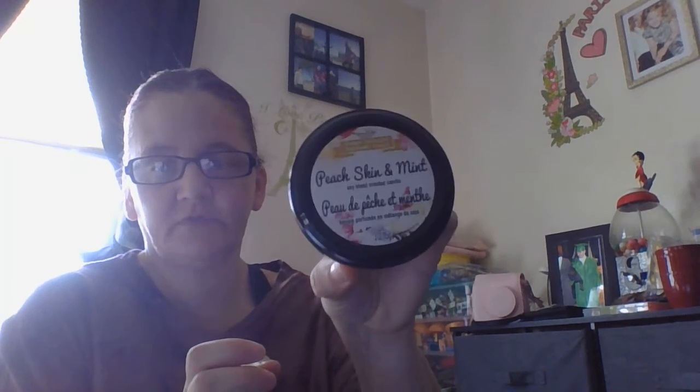And then I saw this here — Peach Skin Mitt. It looks like a cute little jar. They had a bunch of styles but I like this one better. It smells more like a peach lip balm — that's what it smells like.